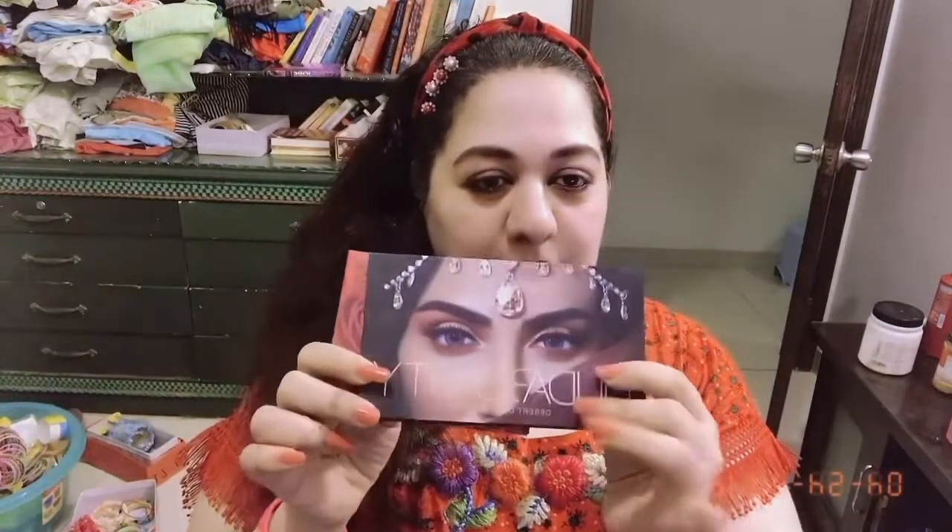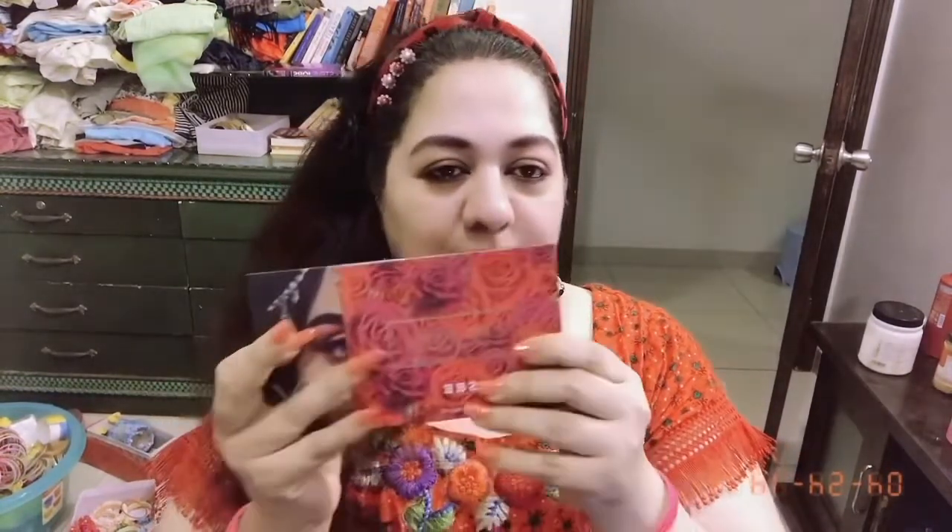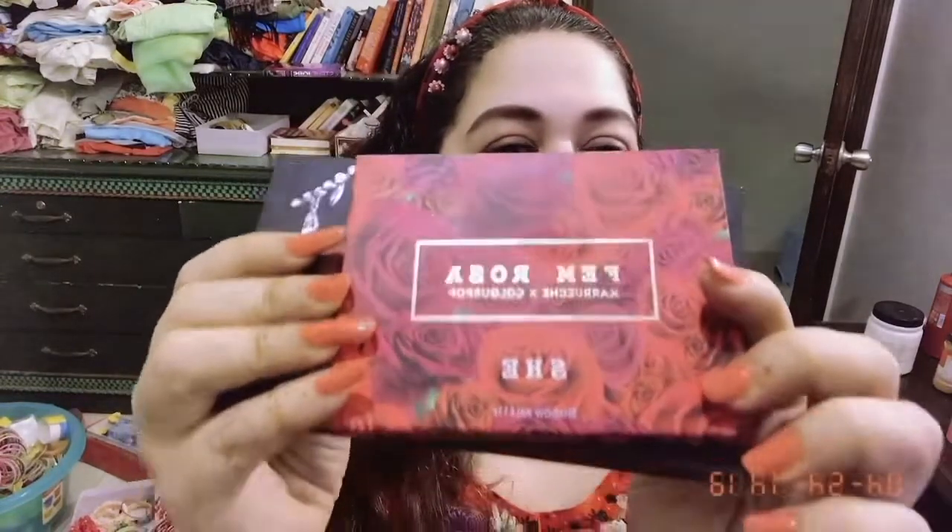Very quick makeup — I haven't applied anything, only the brows are done because brows normally take a longer time. I'm going to go very quickly. The palettes I'm going to use are these two: one is the Huda Beauty Desert Dusk palette and the other one is the Fem Rose She palette from ColourPop. I'm going to show you these palettes from inside as well.